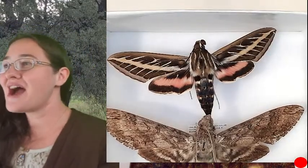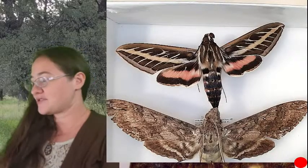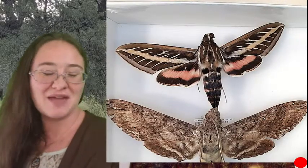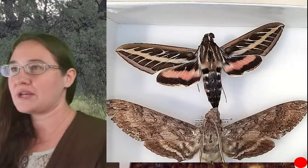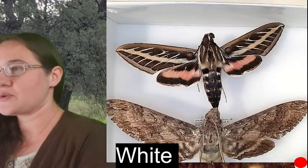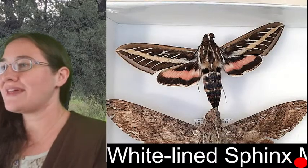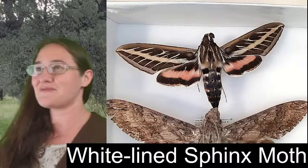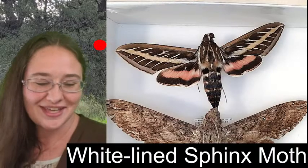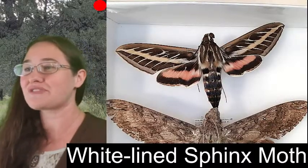We're looking at a variety of sphinx moths on my desk cam rather than on my microscope camera, because right now they're too big for the microscope to see as a whole. We'll pick one and put it on the microscope and sketch it all the way through. This one at the very top we call the white-lined sphinx moth — you might guess it's named after this white line right here, and you'd be correct.